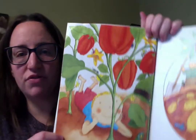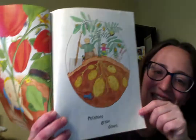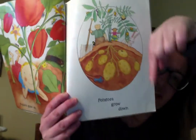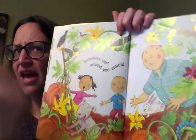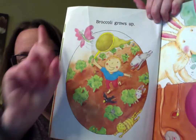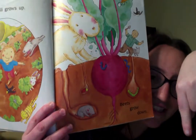Let's see — peppers grow up, and potatoes grow down. They're going down. And pumpkins vine around and around. Broccoli grows up, and beets grow down.